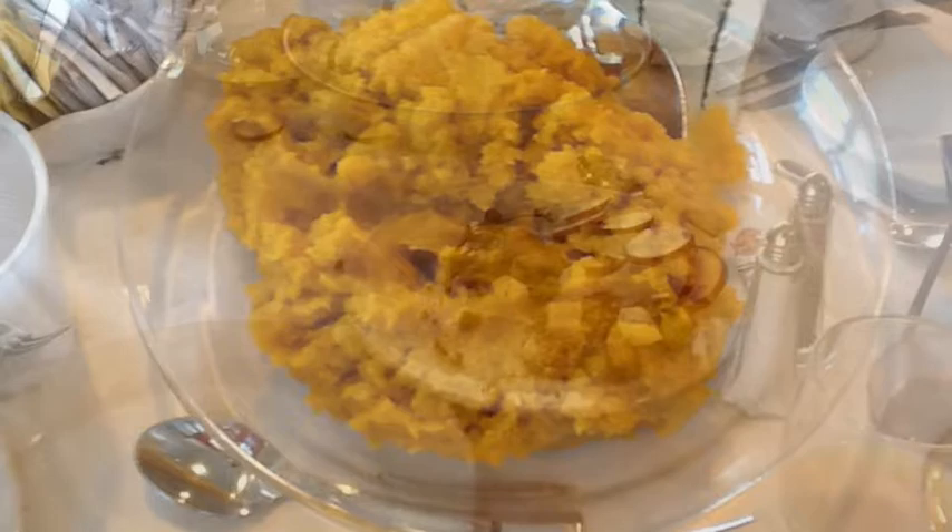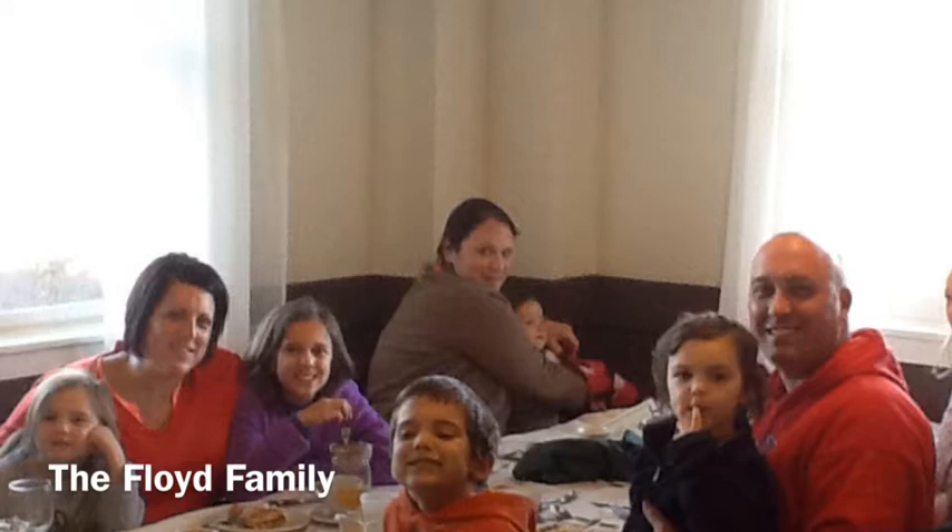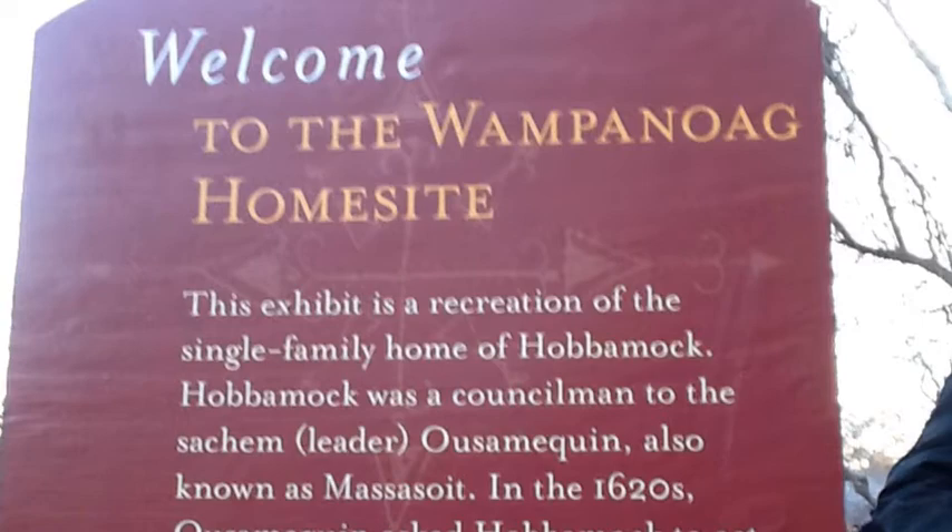Welcome to Plymouth Plantation. This video was made in November of 2013 when my family and I went to Plymouth Plantation. This was a really special year because it was the 150th anniversary of Abraham Lincoln declaring Thanksgiving a national holiday for America, and also because Thanksgiving and Hanukkah occurred at the same time this year, which won't happen again for a very long time.